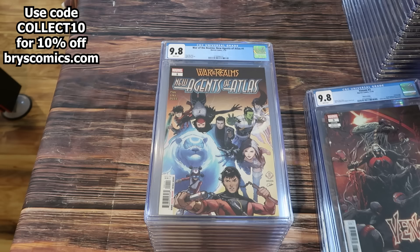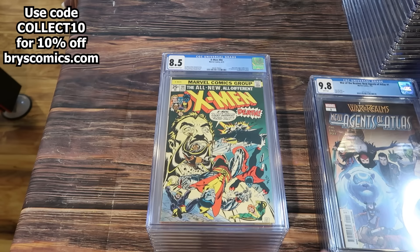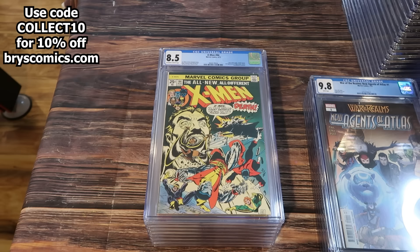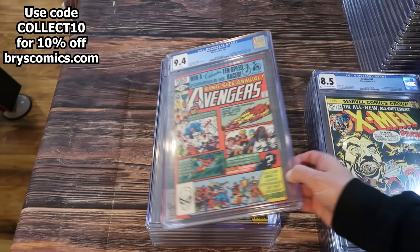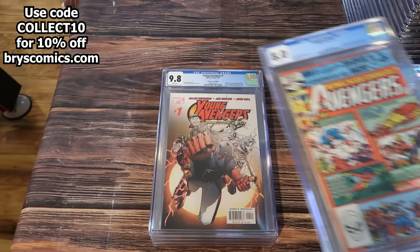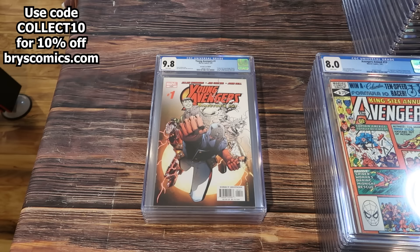Venom number 3, 9.8 third print, first appearance of Null — War of the Realms. New Agents of Atlas number 1, bunch of first appearances, a couple copies. X-Men 94 in an 8.5 — beautiful colors, really good color strike. This is the second appearance of Nightcrawler, Storm, Thunderbird, Colossus, and the new X-Men begin. Avengers Annual number 10 — first appearance of Rogue in a 9.4, an 8.5, and an 8.0.